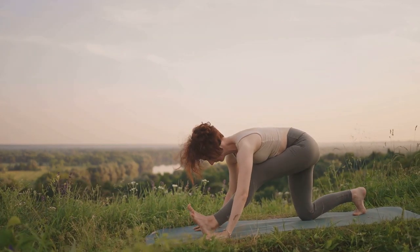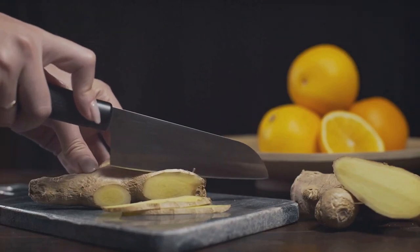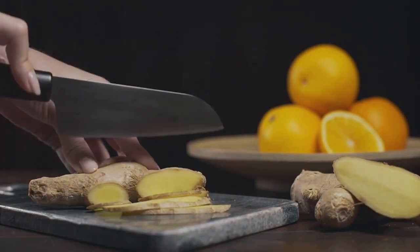Ginger aids in enhancing blood flow and reducing inflammation. It's like a soothing balm for your circulatory system, helping to keep things moving smoothly and efficiently.